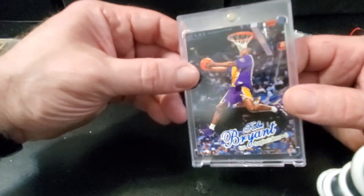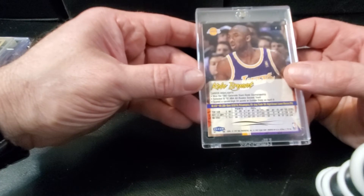And then there's another Kobe — that's 97-98.